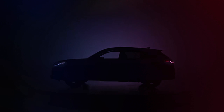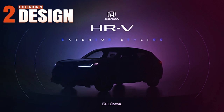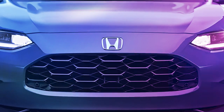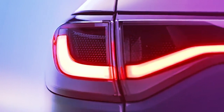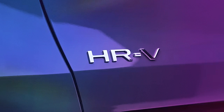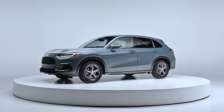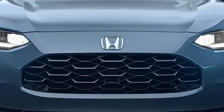Now let's tackle the design. Both the HRV and CRV are stalwarts in Honda's current lineup and both sport Honda's new sleek design principles. They are differently designed but each has a distinct approach that keeps them aesthetically updated, catering to different aesthetic preferences.